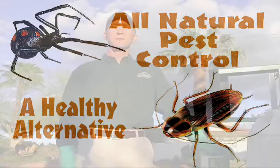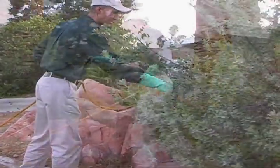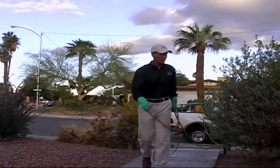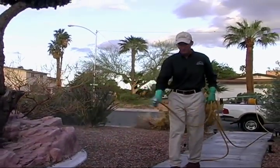My name is TJ. I own Sunwind Pest Control, and I specialize in all natural food grade botanical organic pesticides. They're basically pesticides that are made out of all natural ingredients, from rosemary oil to thyme, phosphorus, and a couple other things like mint oil.